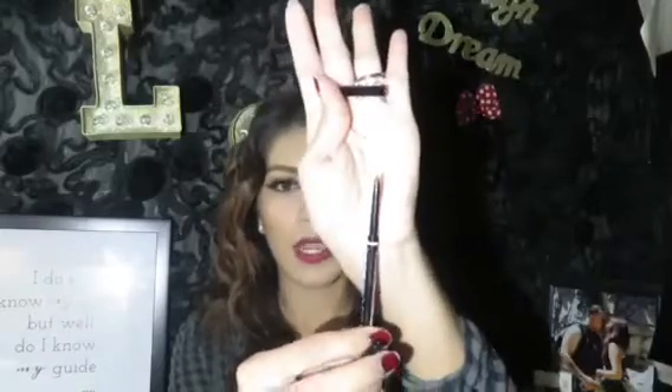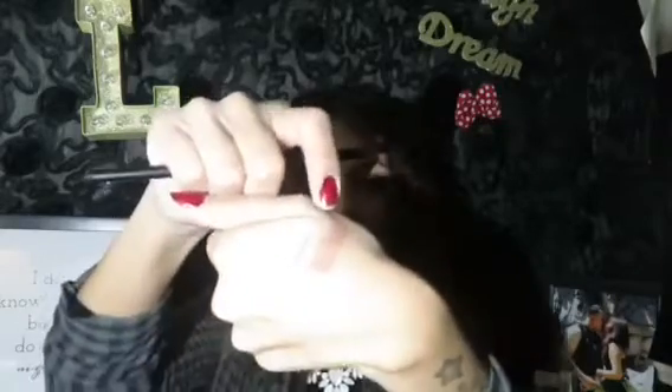Next is the NYX Micro Brow Pencil in Taupe. This is a dupe for the Anastasia Brow Wiz, which I also have, but that's way over $10. This one is $9.99 and I bought mine at Ulta. It also comes with a little spoolie on one end. It is a very, very good brow pencil — I use it on days when I don't want to reach for my Anastasia one. It's pigmented, it stays put, it doesn't smudge, and that's why I keep repurchasing it.